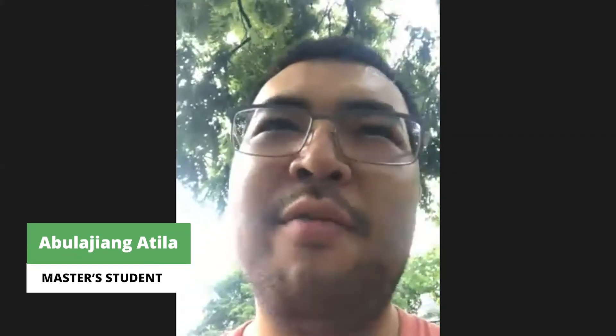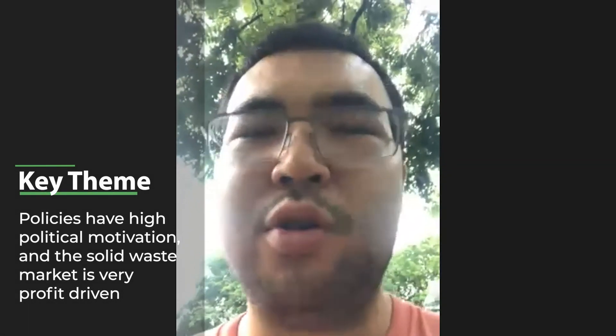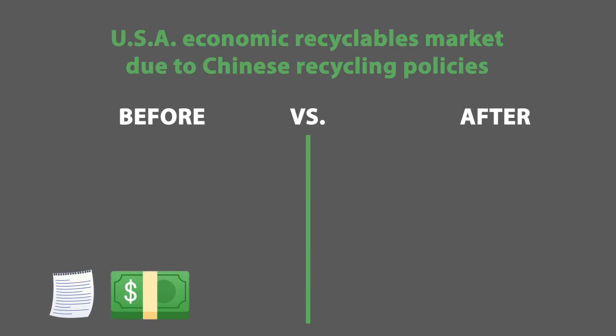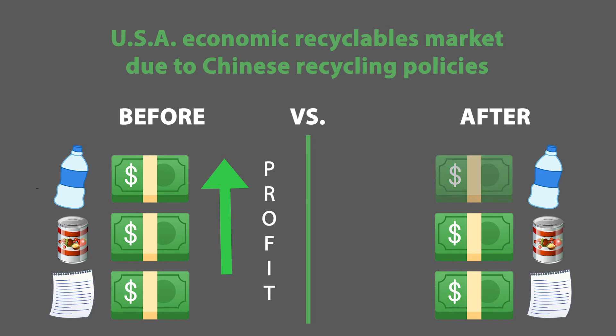It's not only because of environmental problems that they are implementing these policies — there is highly political motivation, very profit-driven. Before all these policies were implemented, the market was highly liquid and people were making a lot of money out of this industry. After this policy was implemented, prices went down.